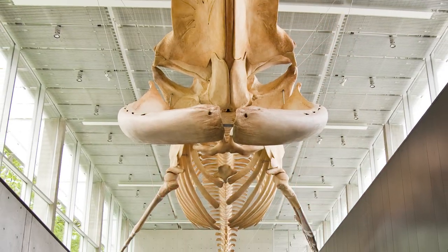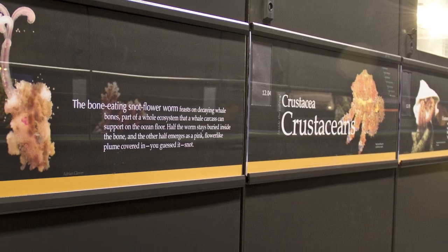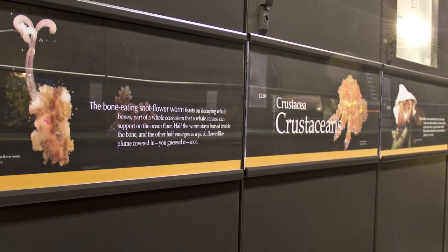I started at the Beattie Biodiversity Museum as a volunteer museum educator about a year and a half ago. I was fascinated with the blue whale skeleton, and also as a marine worm specialist I was interested in the bone-eating snot flower worm that is on display in the museum as well, and there's a very interesting ecological relationship between those two animals.